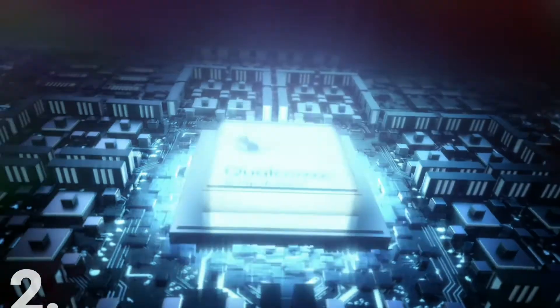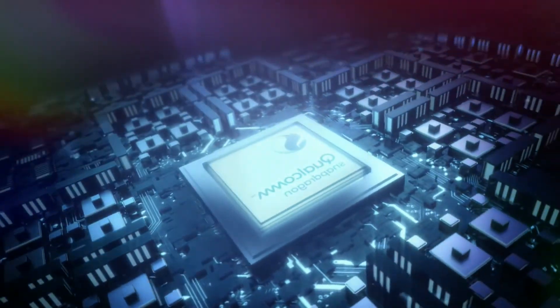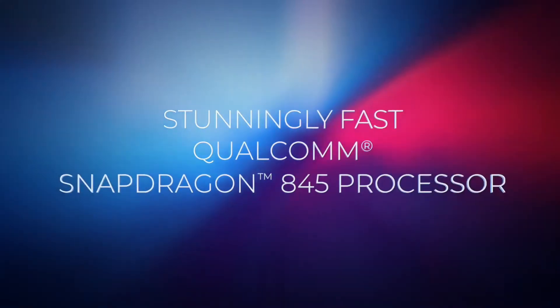2nd: Stunningly fast Qualcomm Snapdragon 845 processor.